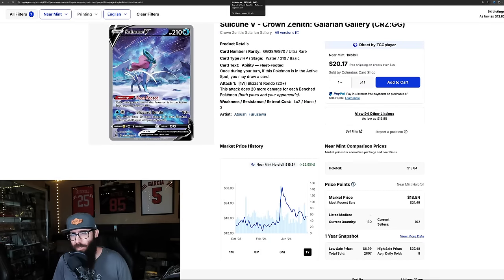Then we have the Inteleon from Fusion Strike, pretty much at $20. This is a stunning card. There are so many sets and so many new cards that some of these older sets just get forgotten about. It's down 22% — in the last month it's actually rebounding a little, up almost 2%. On the one year it's down 22%. It was as low as $14, had a run up to $28, and now it's around $20. Stunning card — if you're looking for another affordable alt art, check out the Inteleon from Fusion Strike.